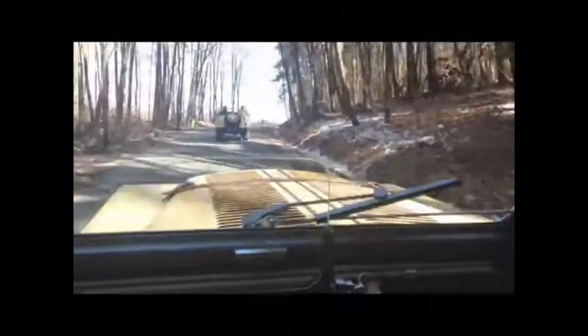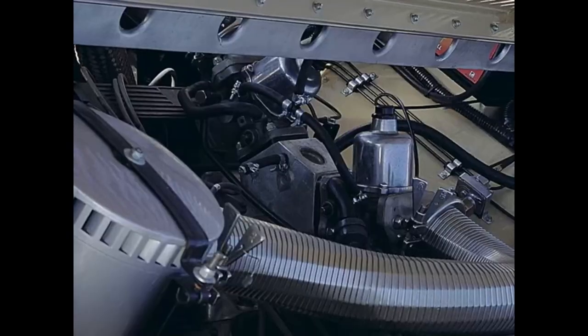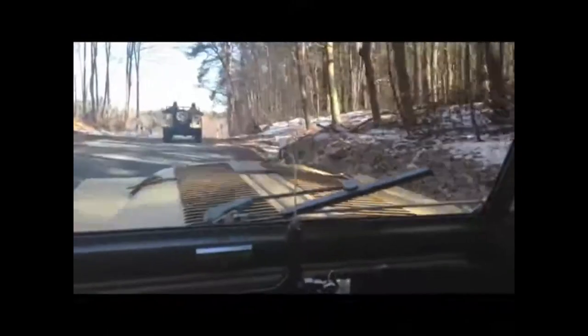Only two of these vehicles were ever built, which makes them incredibly rare and valuable. The price tag for one of these starts at a rather steep $215,000, but for those who can afford it, there is no other vehicle quite like it.